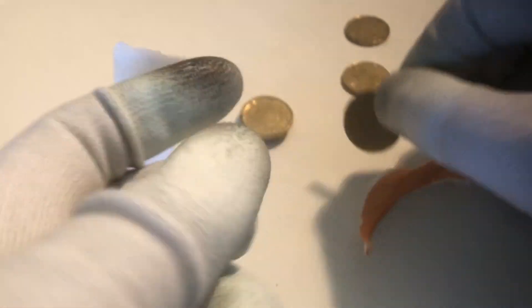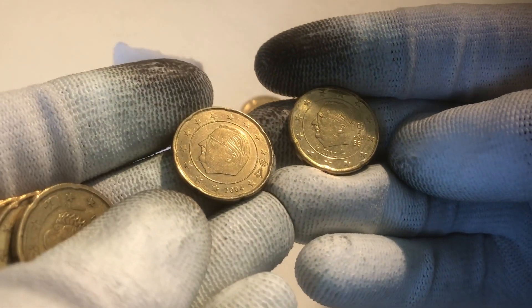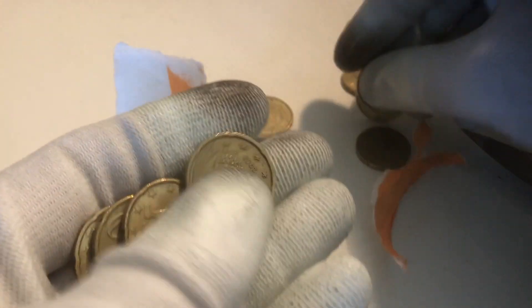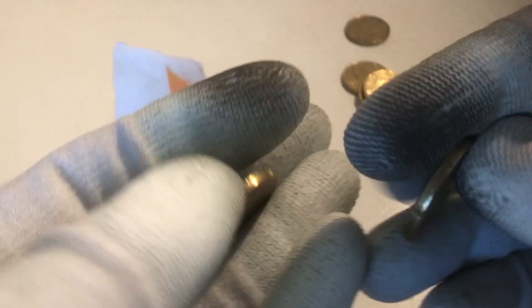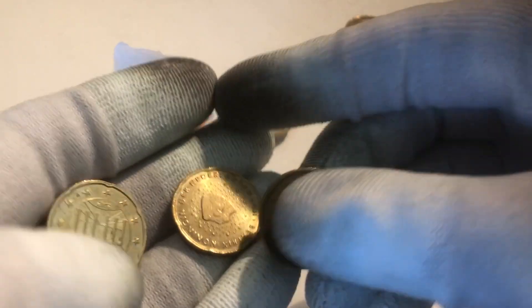Here we have a coin from France from the year 2001. We continue with two coins from Belgium — one from the year 2004 and one from the year 2012. This one is from Spain from the year 2001. Here we have one from Italy, one from the Netherlands, and one from Germany.